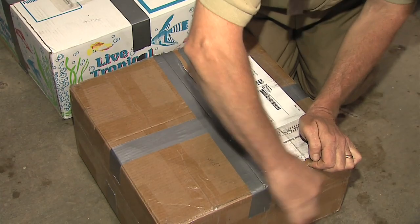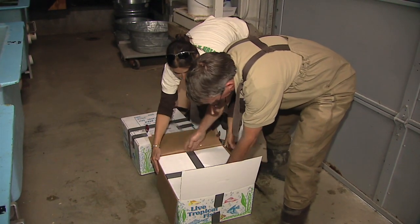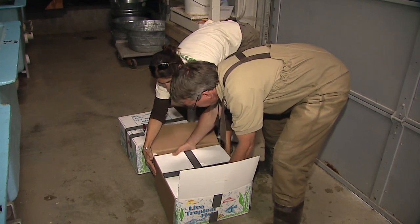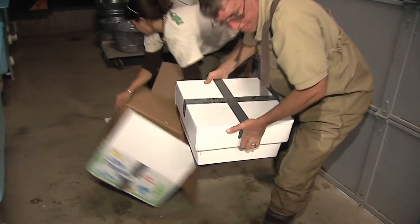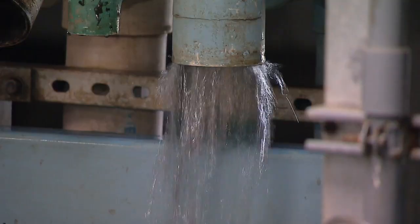This is about 14,000 fry in these four boxes. This batch we're going to rear indoors. They'll be getting zooplankton, brine shrimp, and high-tech artificial feed.